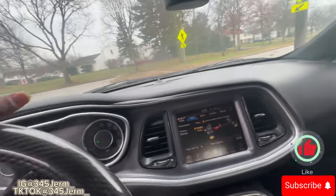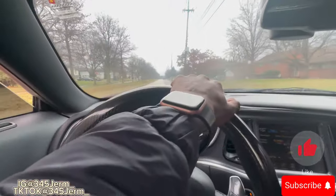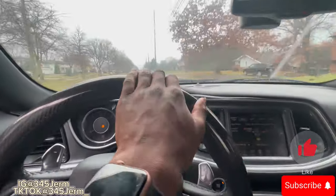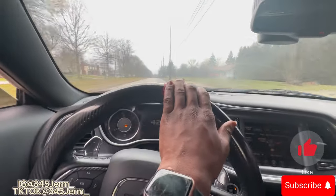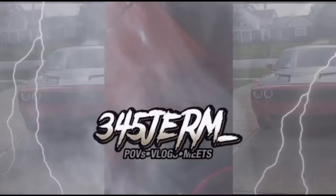I hope y'all enjoy, and I hope y'all gained a little bit of knowledge on RTs with track mode and the SRT pages and all that. Make sure you like, comment, and subscribe. I'll catch y'all in the next one.